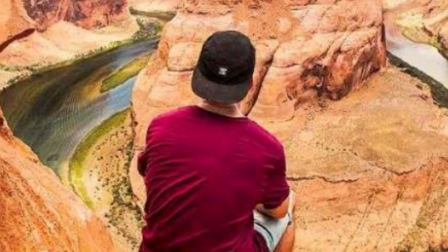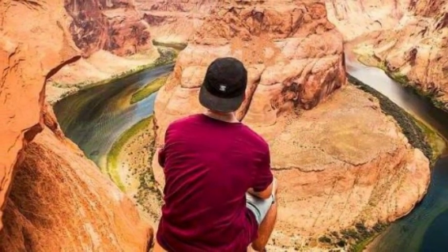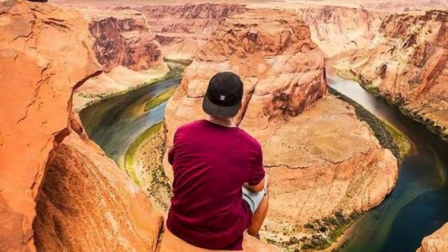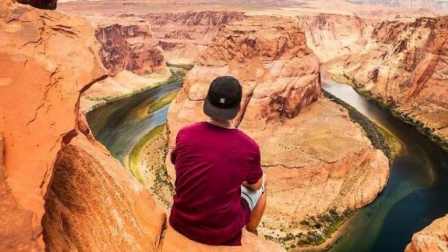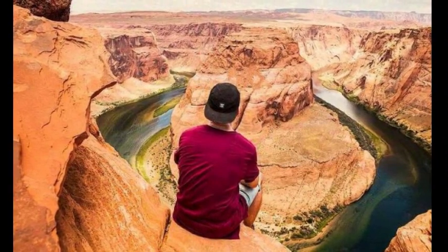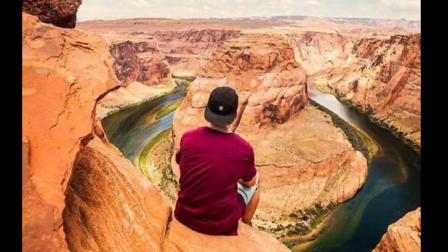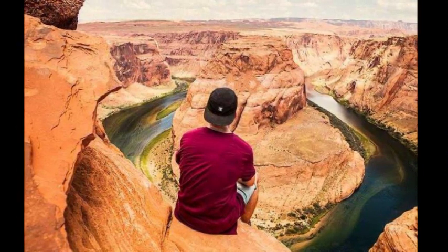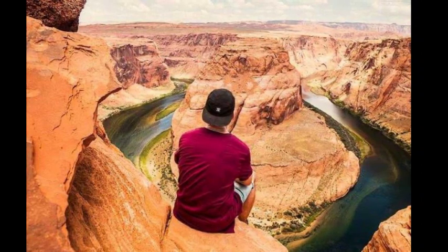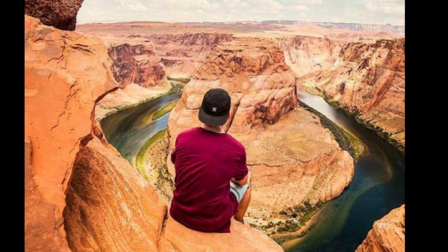Horseshoe Bend is located in Arizona, about 10 miles (16 kilometers) downstream of the Glen Canyon Dam at Lake Powell. It is located inside of the Glen Canyon National Recreation Area. If you're visiting the Grand Canyon National Park, it's well worth the trip to see Horseshoe Bend as well. The best way to get there is to drive to Lee's Ferry, which is the official launch point for river trips through the Grand Canyon National Park. This is a 10-mile (16 kilometers) shuttle ride to the bend.